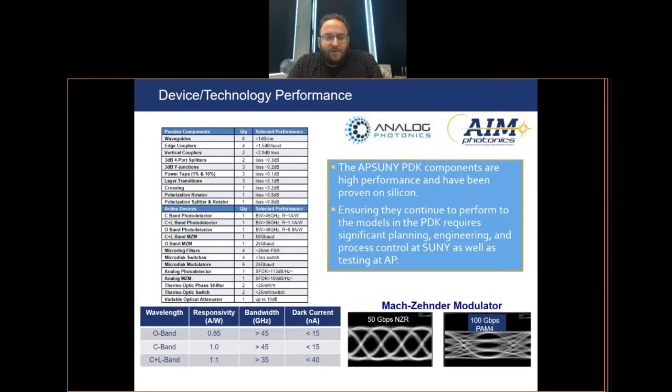Some summary statistics are shown here. We have both passive and active components in their library that operate at the C, L, and O bands. We work closely with Analog Photonics to make sure that any process changes or improvements in the fab improve — or at least don't negatively affect — these PDK devices. It's this tight collaboration that helps improve confidence that circuits laid out with this PDK are going to work, with very strong model-to-hardware correlation from this component library.